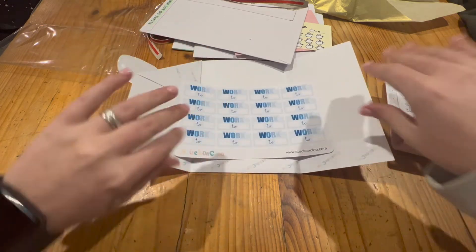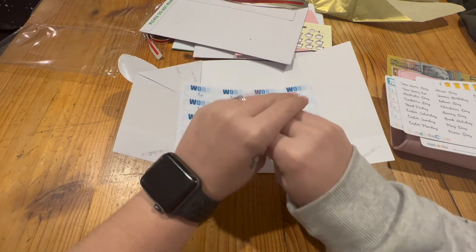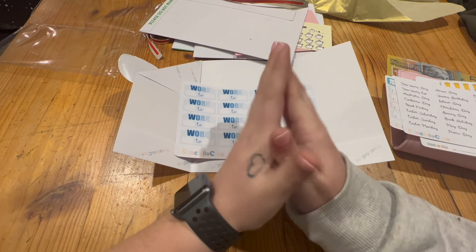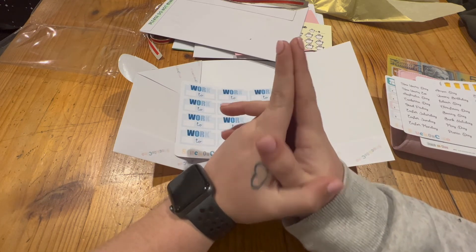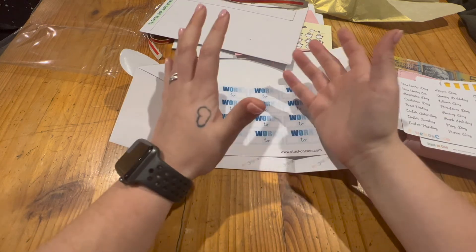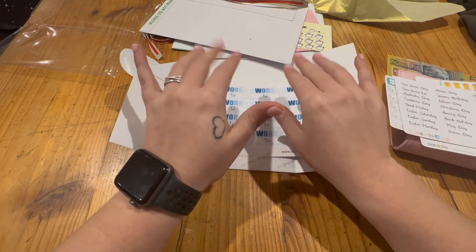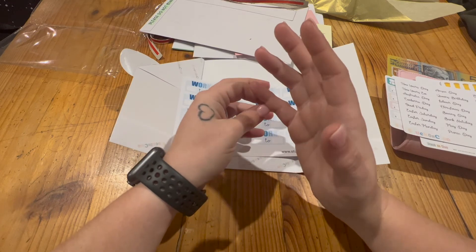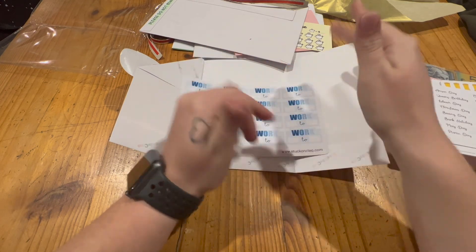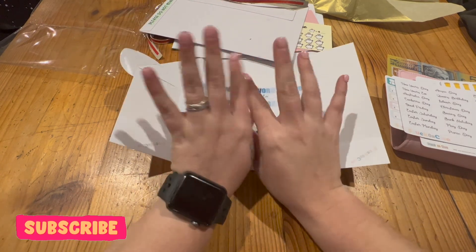That's my happy mail — thank you so much for watching! I'll have my fourth paycheck for June up this week, and then later in the week I'll also do a budget with me to see how it goes. I also want to set up my Happy Planner for the month of July on camera. So there'll be three videos this week to look out for. I'll see you guys in my next video, bye!